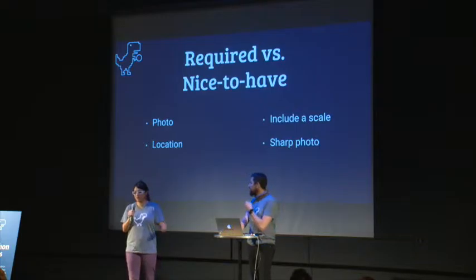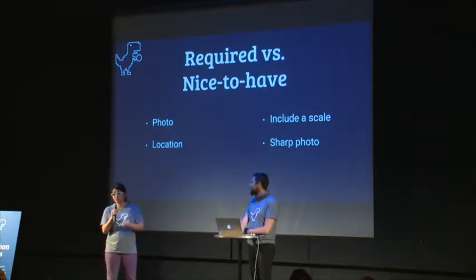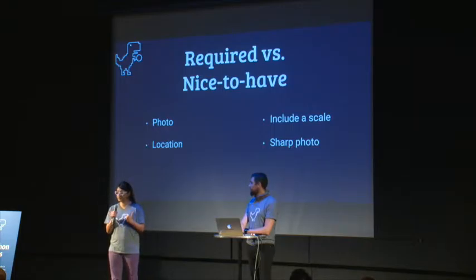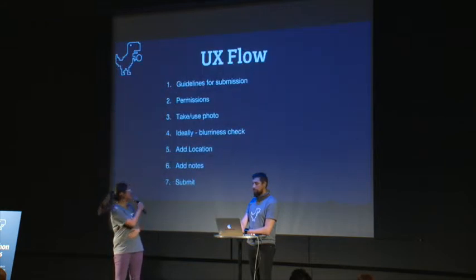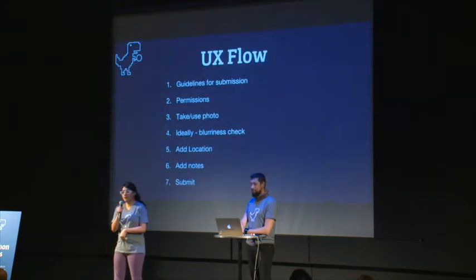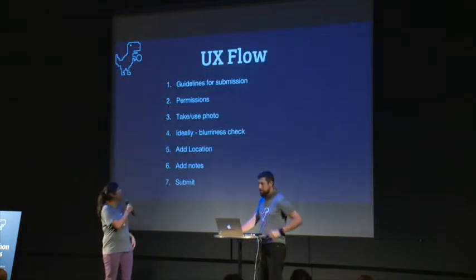They might just say 'I just found this rock, is it a fossil?' So what we wanted to do was reduce that variability. We asked the paleontologist who was around this morning what the most important things are that they need. They said the most important thing is a photo that is in focus — that sounds obvious, but sometimes people send pictures that aren't sharp — and the location where it was found, not necessarily where you live. Nice-to-haves include a scale, like putting a coin or ruler next to it.